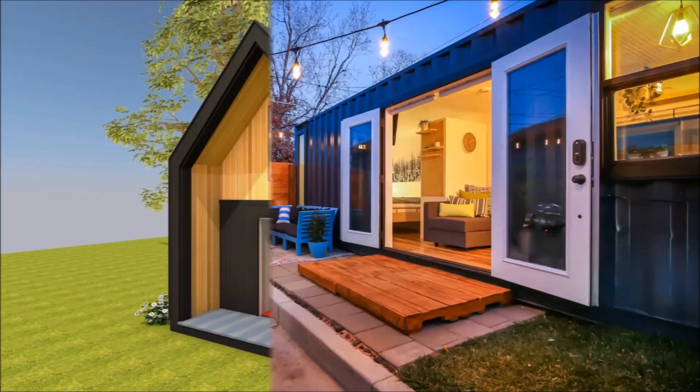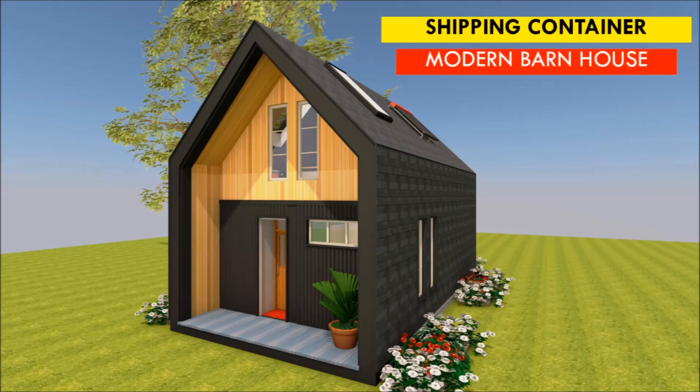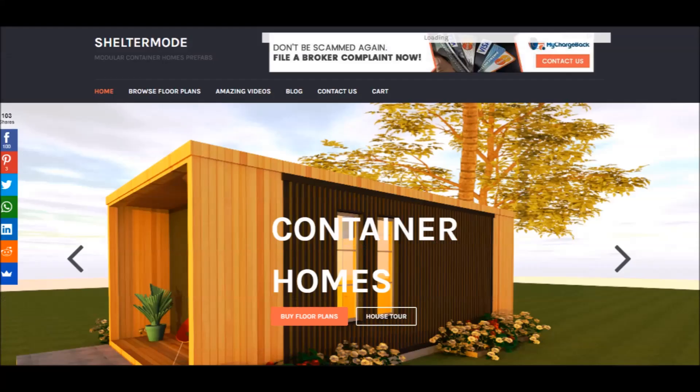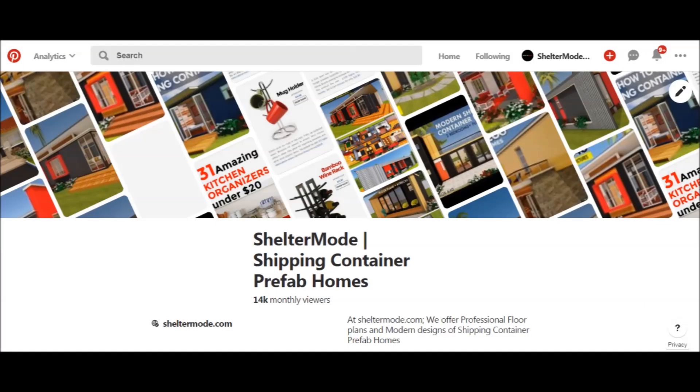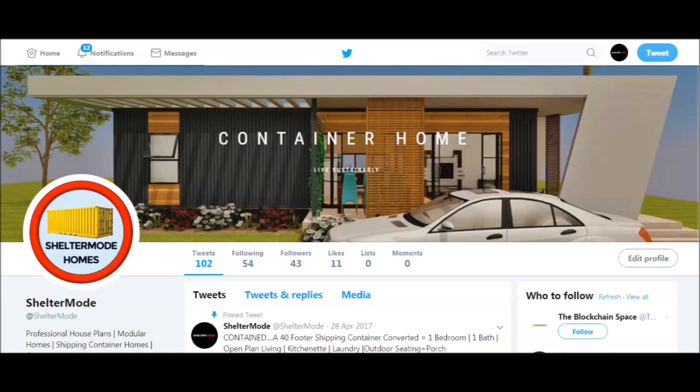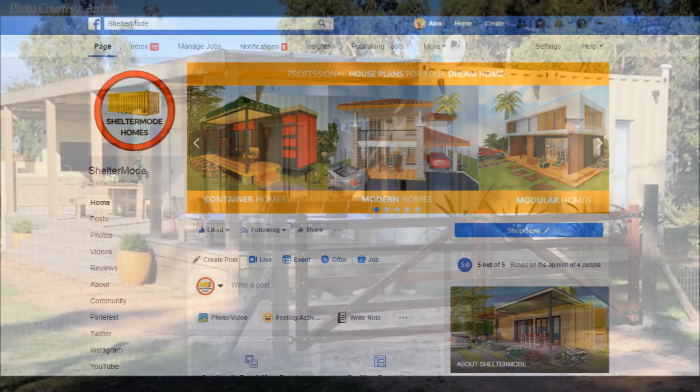If you have a shipping container project or a container rental, you can have it featured on our YouTube channel absolutely free. Kindly get in touch on our website sheltermode.com or contact us at sheltermode on all social media pages. Without further ado, let's get started.